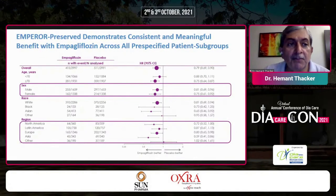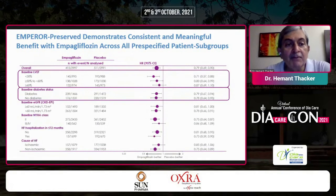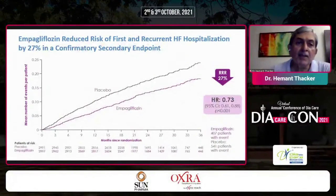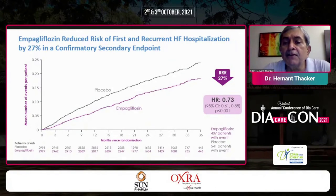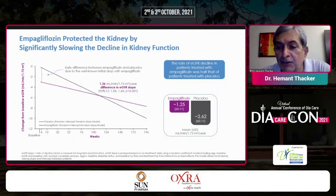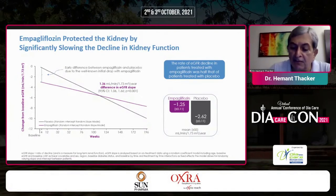Looking at consistent and meaningful benefit with empagliflozin across all pre-specified subgroups — worldwide, both sexes, across baseline LVEF categories, and diabetic status — everything moved to the left of the graph. History of atrial fibrillation did not change the result. Empagliflozin reduced risk of first and recurrent hospitalization for heart failure by 27% in the confirmatory secondary endpoint. It also significantly protected the kidney by slowing the decline in kidney function: eGFR slope of −1.25 with empagliflozin versus −2.62 with placebo — a really significant finding.